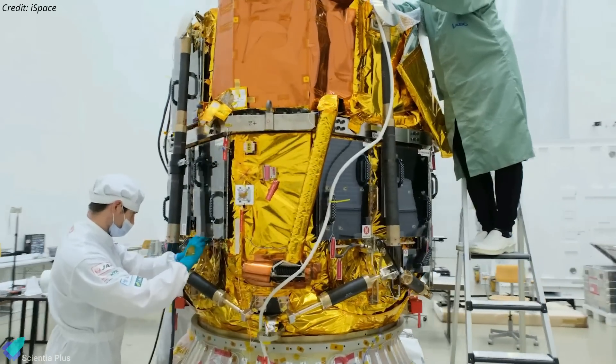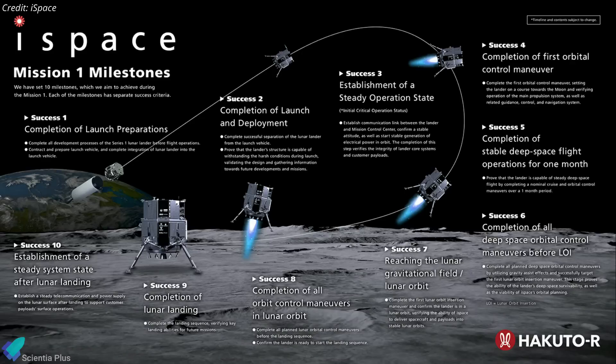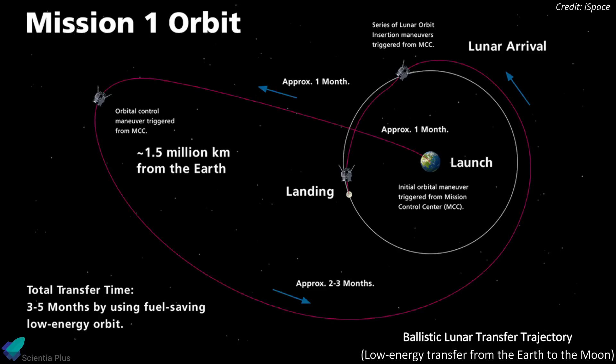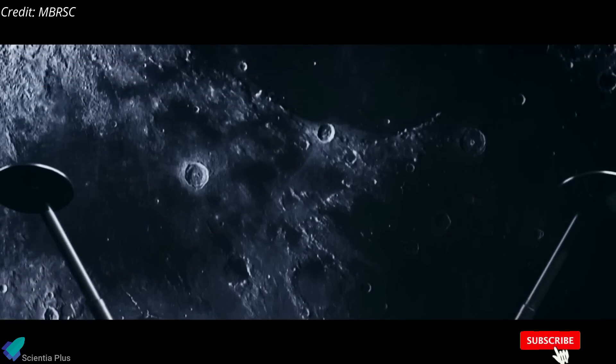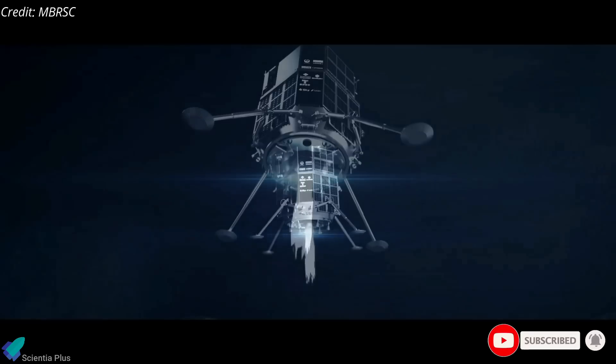iSpace, the Japanese company that developed the Hakuto-R spacecraft, started 12 years ago as a competitor in the Google Lunar XPRIZE. The mission has set 10 milestones between launch and landing. During its trip, the spacecraft will travel as far as 1.5 million kilometers from Earth before gravity pulls it back toward the moon. After firing thrusters to enter lunar orbit, the lander will prepare for its final descent, which will occur before the end of April 2023, targeting Atlas Crater in the northeast part of the moon.